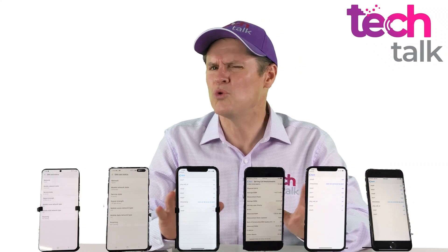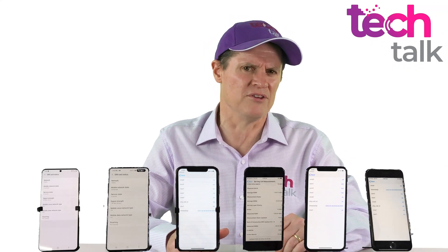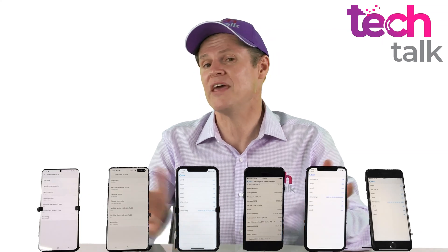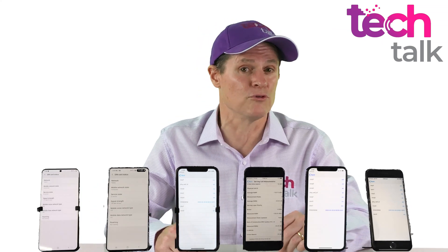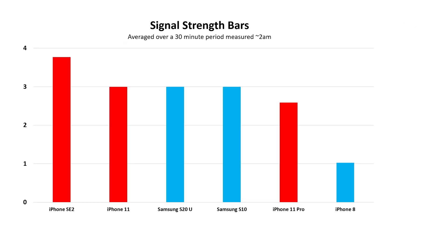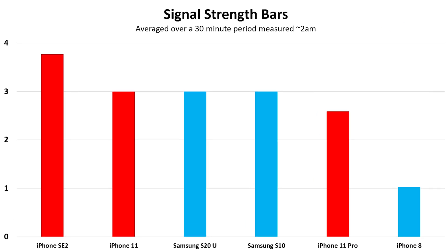The second test — signal bars — is not quite as scientific as the RSRP test. A manufacturer can decide what signal level determines the number of bars, and these can differ between manufacturers or even different models. Still, it gives an indication. Monitoring over the same 30-minute period yielded similar results. The SE 2 came out on top, with the iPhone 11, Samsung S20 Ultra, and Samsung S10 all at the same level. Remember that the two Samsungs are blue tick phones. The iPhone 11 Pro was in 5th place and the blue tick iPhone 8 was last.